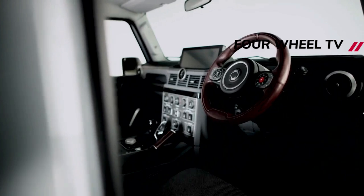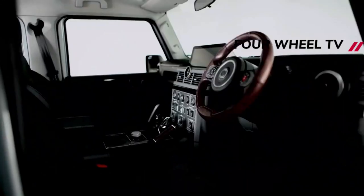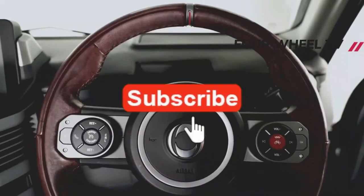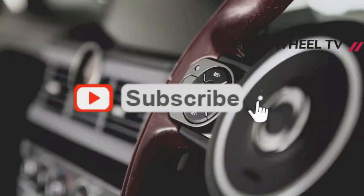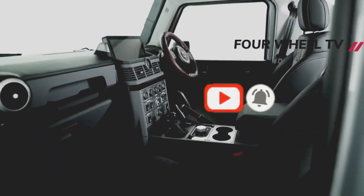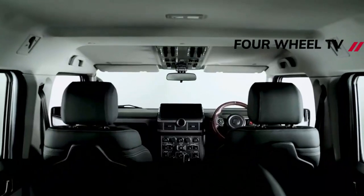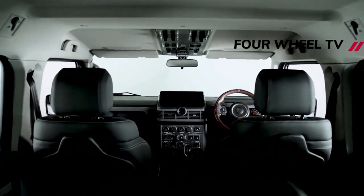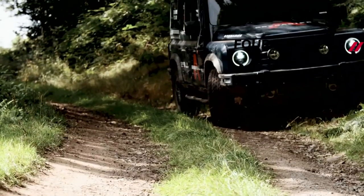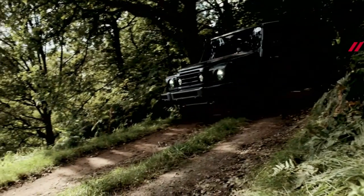All Grenadier variants come with a BMW six-cylinder engine, eight-speed automatic and full-time four-wheel drive with a center differential lock and high and low range. 17-inch steel wheels are standard, while alloys and BF Goodrich all-terrain tires are optional. A fully galvanized body rides on a box-section ladder frame over coil springs and live axles from Italian manufacturer Carraro. Front and rear Eaton E-locker differentials are also available as an option, or in the rough pack which comes standard on the Trialmaster Edition. Headlights and spot lamps are LED while underbody protection and roof rails come standard.